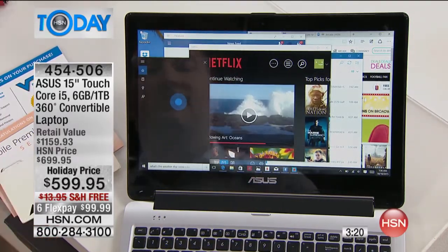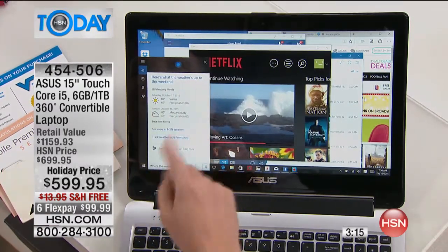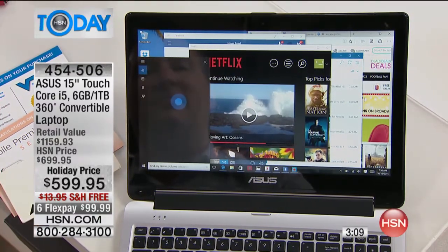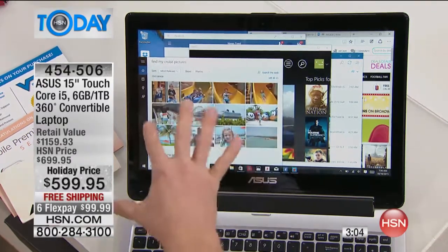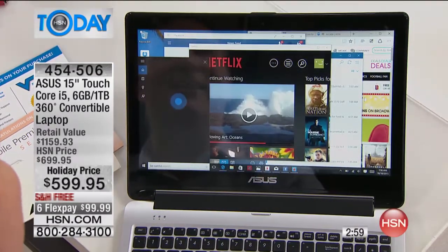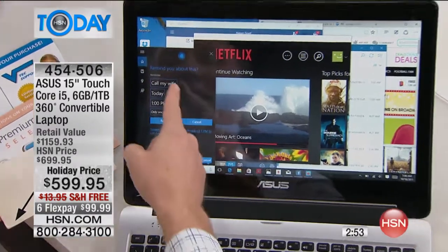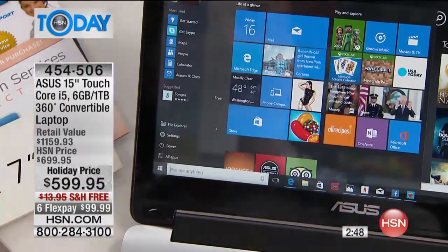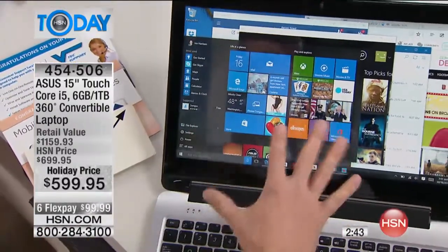There's also a voice assistant — her name's Cortana. Watch this: 'What's the weather this weekend?' She knows exactly where I'm located and tells me exactly what the weather is. 'Find my crew's pictures' — she accesses my hard drive and finds every picture I have. 'Set reminder for 1 p.m. to call my wife.' She talks to you as well. You've got that voice assistant right there and she walks you through step by step. That's all included as part of the Windows 10 experience.